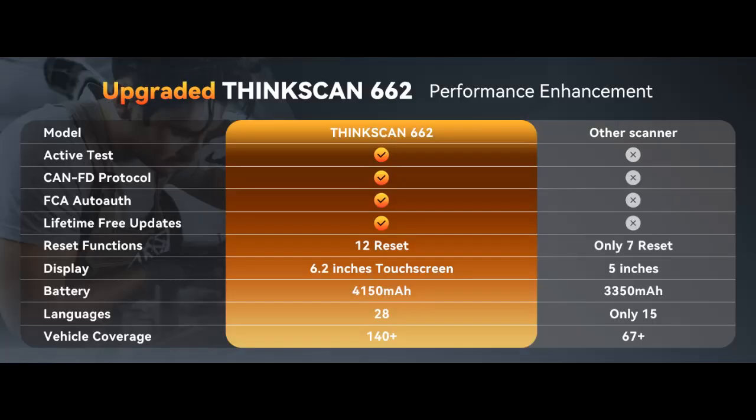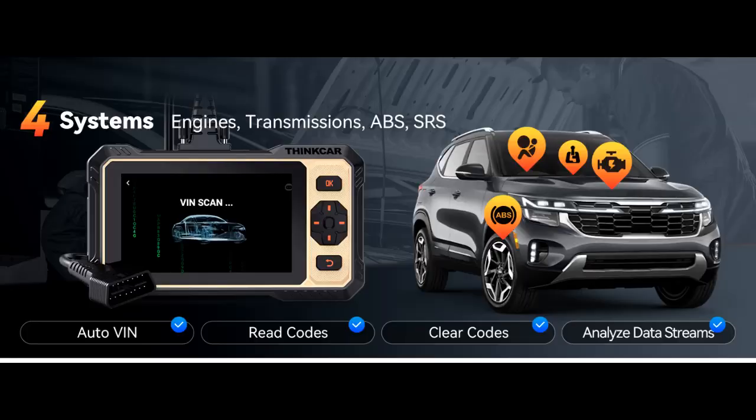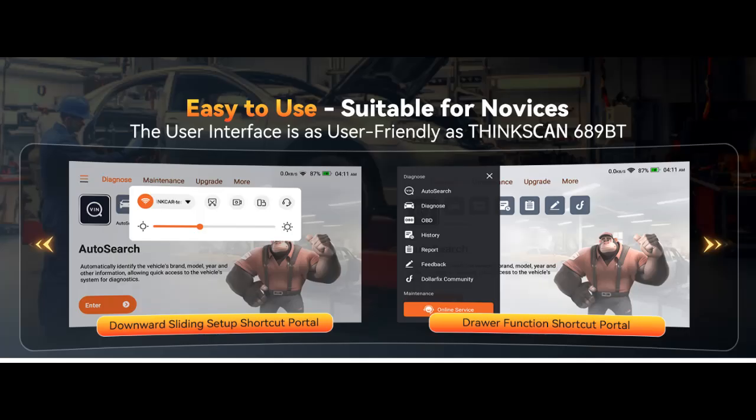Powerful bi-directional control and active test. The ThinkScan 662 OBD-2 Scanner has a bi-directional control function, which is the most popular feature among mechanics. By requesting information from the vehicle's ECU or sending commands to the ECU module to execute commands and identify maintenance status, it can quickly and accurately locate the cause of the fault — such as turning on the radiator fan,